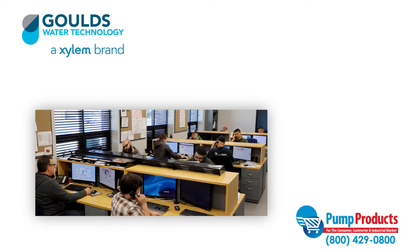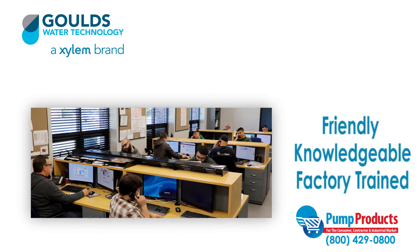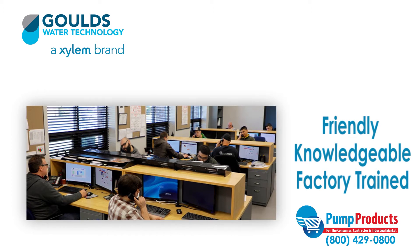Finding the right pump to fit your needs can be a daunting task, but that's why our friendly, knowledgeable, and factory trained pump product experts are a phone call away.